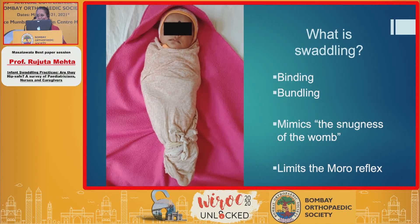So what is swaddling? Swaddling is a binding or bundling done for neonates and small babies because it mimics the snugness of the womb, limits the Moro reflex, makes the baby feel more secure, and is traditionally done with a lot of pride by mothers and nannies all over the world.